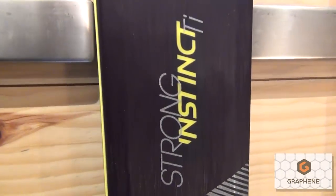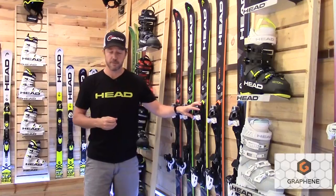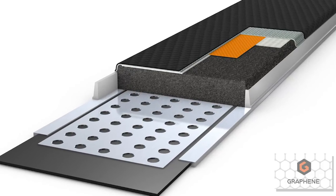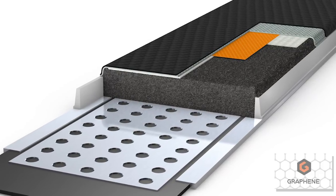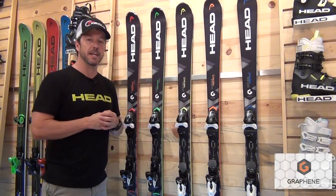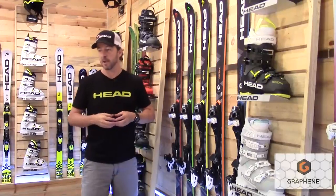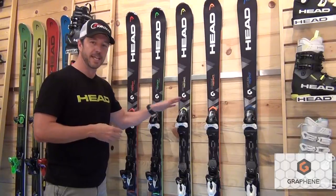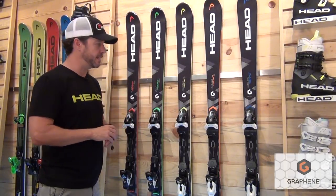Then we get into the Strong Instinct. This ski falls in at 83mm underfoot — another synthetic core ski with a layer of tetanol, so we're adding that dampness and stability to the ski. We're using sidewall construction as we do through the whole Instinct line, so really taking that ski up for the price point it's at with a binding. You're really getting a lot of value out of this ski. Once again, a great advanced intermediate ski.